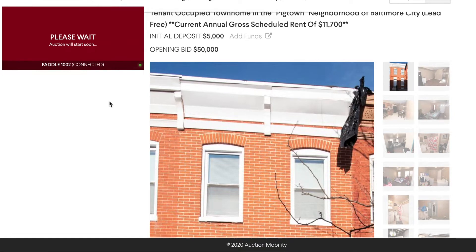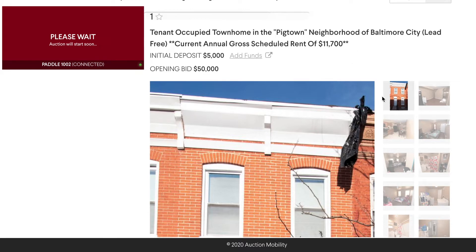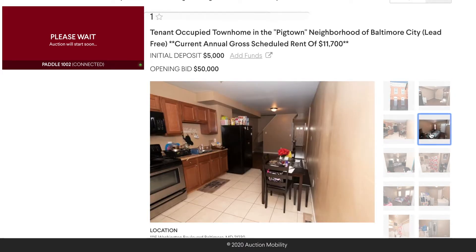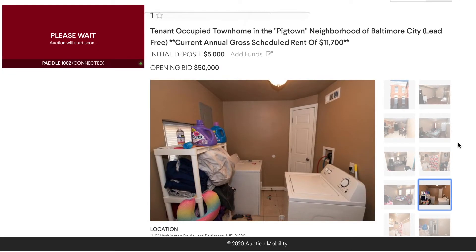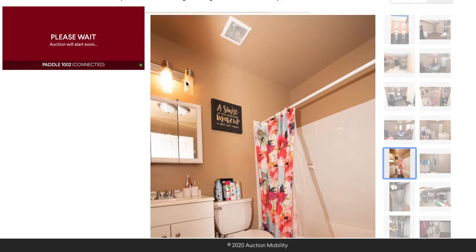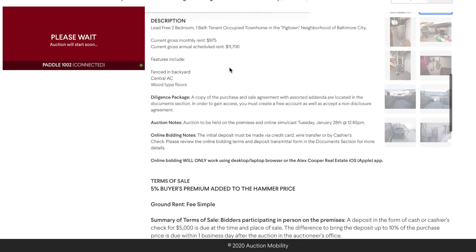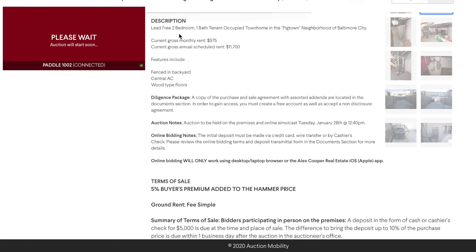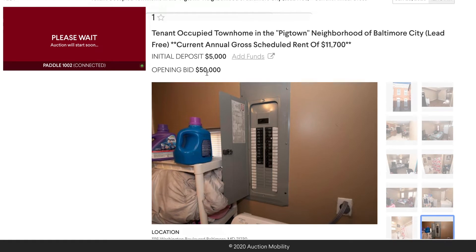So you see here it is tenant-occupied. We've already added the deposit. The annual gross rent is like $11,700. We've got some pictures here of the inside — living room, bathroom, bedrooms, laundry area. We're waiting to go live with the auction. As you can see in the description, it's lead-free, which is great in the city of Baltimore. The lead-free certificate is mandatory on a rental property in this area. Current gross monthly rent is $975, annual is $11,700, and our starting bid on this property is $50,000.